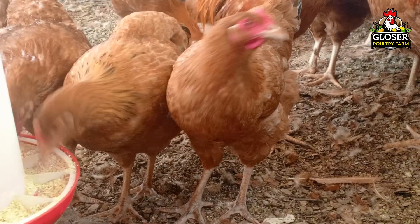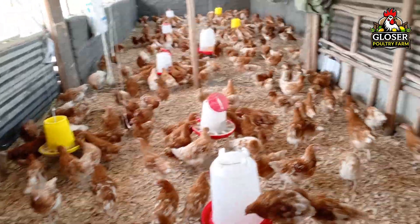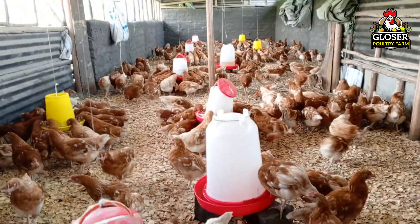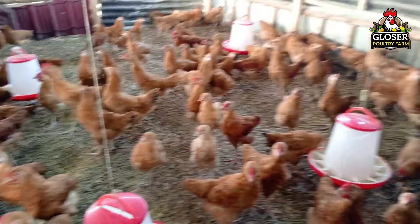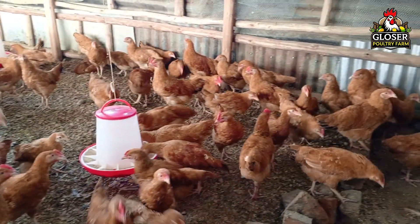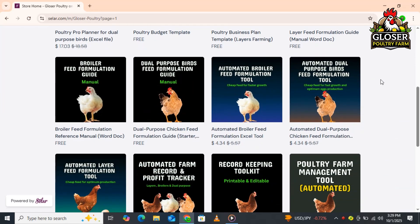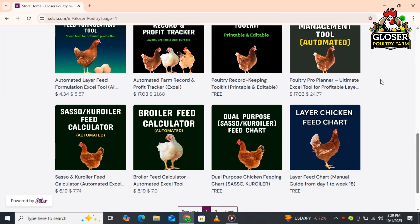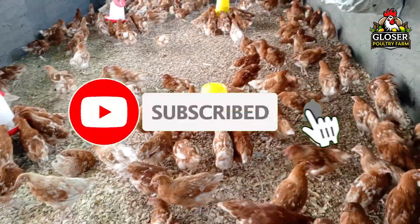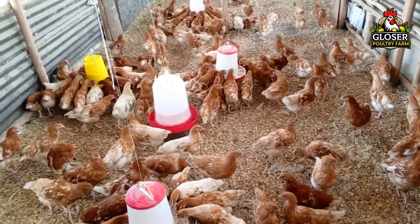Finally, while vaccination schedules can vary depending on your location and flock type, having a clear plan and following it consistently will make a big difference in your flock's health. Use the schedule I've shared as a guide, but always consult your hatchery or supplier for the best advice for your farm. If you're a beginner looking to get started with poultry, check out my online store to download the beginner's toolkits using the link in the description. If you found this video helpful, hit the like button and don't forget to subscribe for more poultry videos.